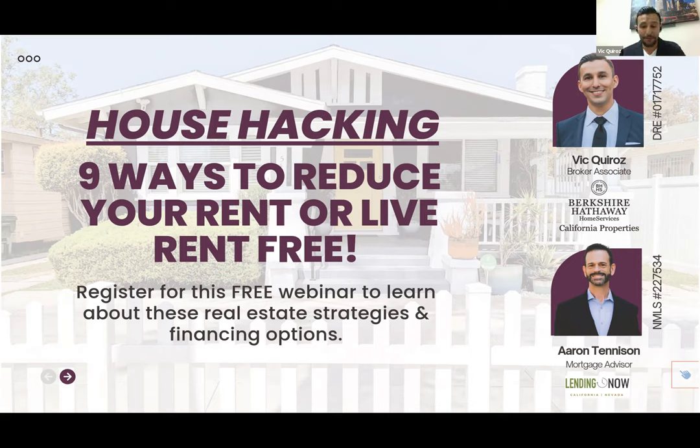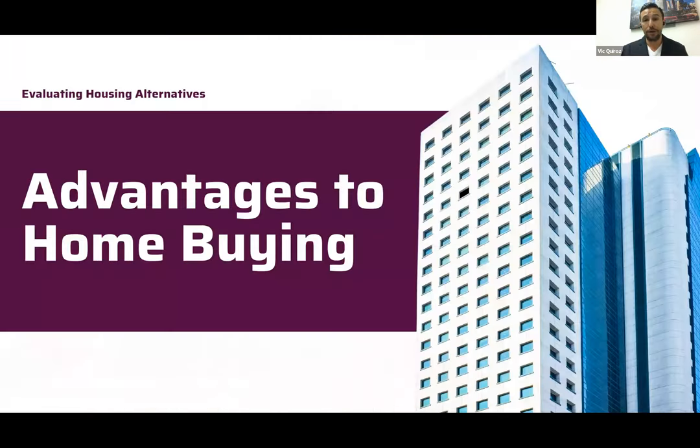Free money — we want to help you take advantage of that. With that said, let's go ahead and talk about house hacking. First, we need to talk about the advantages of home buying, because a lot of people don't understand the advantage of being a homeowner.